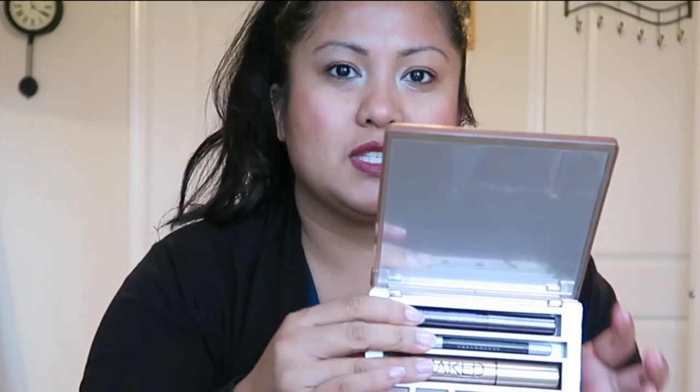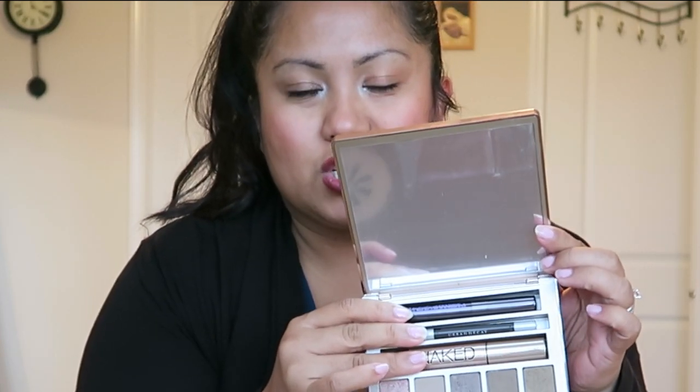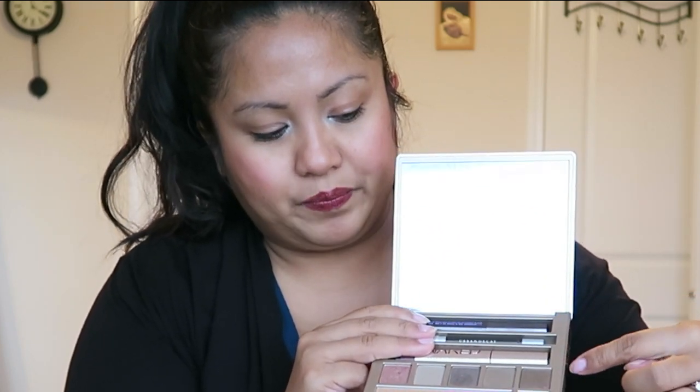Next one is the Urban Decay Naked on the Run. I think I showed you guys this in an earlier video, but this one here is nice because you can literally take this one palette with you wherever. Of course you'd have to bring some brushes with you, but it comes with a bronzer, blush, highlighter, different types of eyeshadows — whether it's sparkle or matte — a lip gloss, eyeliner, and mascara. So this is kind of like your all-in-one. I personally like this one a lot because it's very compact and has everything that you need. This is one I actually use often.